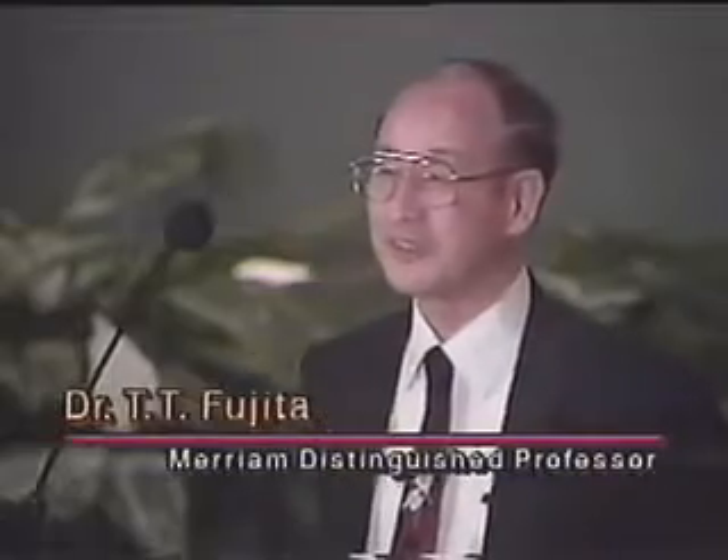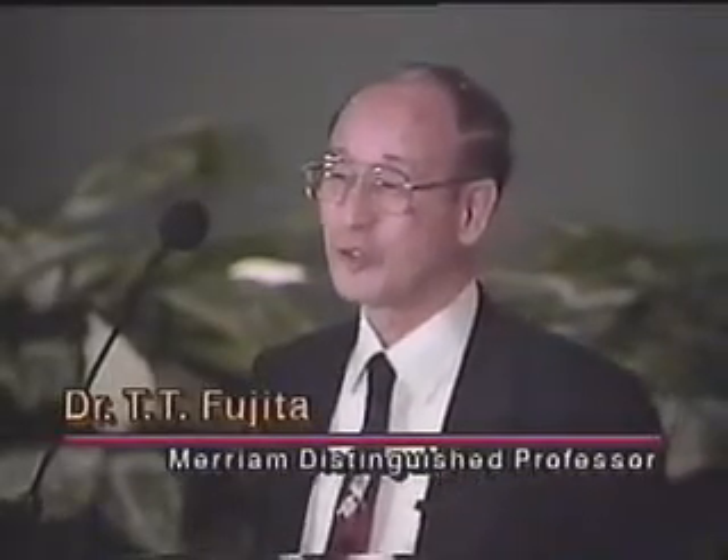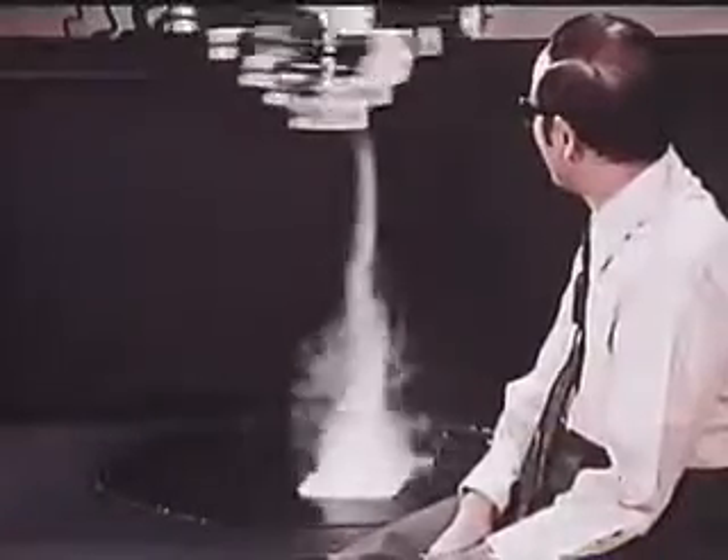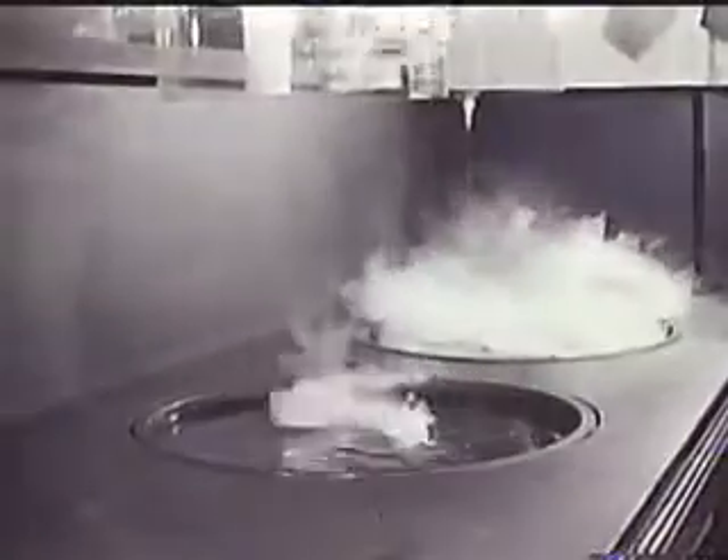One of the most ingenious researchers has been Dr. Ted Fujita. Dr. Fujita created a unique tornado model that had no walls and could be moved sideways while operating.